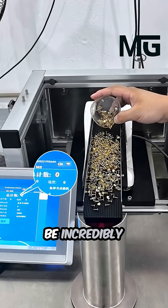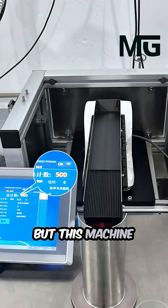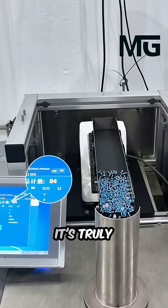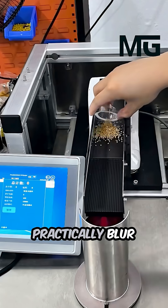Trying to count these parts one by one would be incredibly complicated, tedious, and prone to error. But this machine makes counting easy and virtually instant. It's truly fascinating to see this level of speed and accuracy — the parts practically blur as they move down the chute.